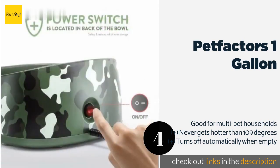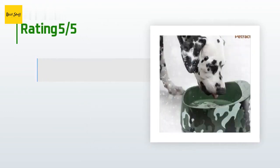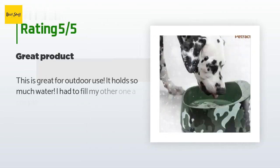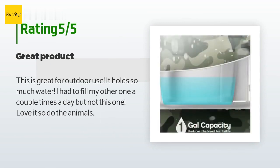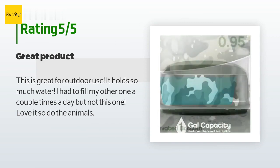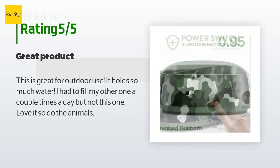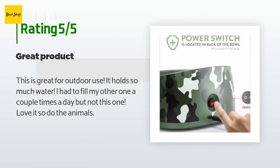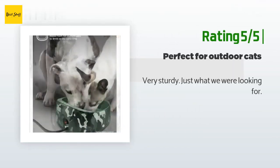The price is around $35. The average rating of this product is 4.8 stars with more than 30 customer reviews. A customer said: "This is great for outdoor use — it holds so much water. I had to fill my other one a couple times a day, but not this one. Love it, and so do the animals." Another happy customer said: "Very sturdy — just what we were looking for."